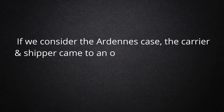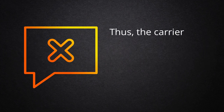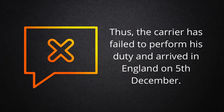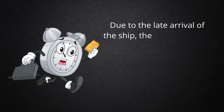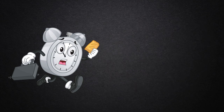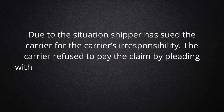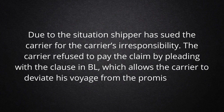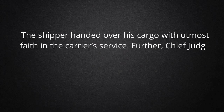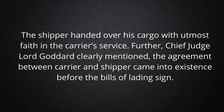Let's explain this using the Ardennes case. The carrier and shipper came to an oral agreement to carry the shipper's mandarin oranges from Spain to England before 30 November. However, the carrier failed to perform his duty and arrived in England on 5 December. Due to the late arrival of the ship, the shipper had to bear an additional cost for import tax, as the government had imposed a new tax from 1 December onwards. The shipper sued the carrier for irresponsibility. The carrier refused to pay the claim by pleading with a clause in the BL which allows the carrier to deviate from the promised date. Chief Judge Lord Goddard clearly mentioned that the agreement between carrier and shipper came into existence before the bills of lading were signed.